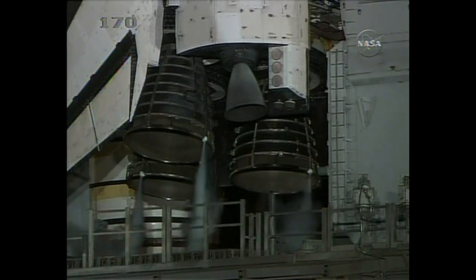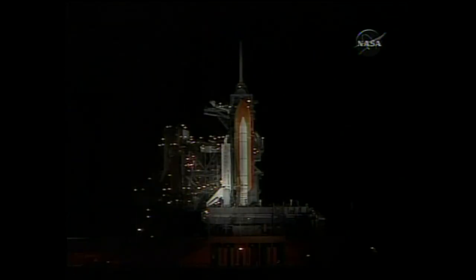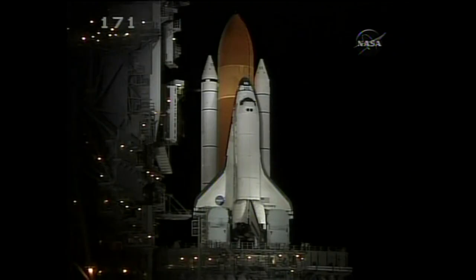T-minus one minute, fifteen seconds. The liquid hydrogen tank inside the external tank is reported to be at the proper flight pressures. T-minus one minute and counting.